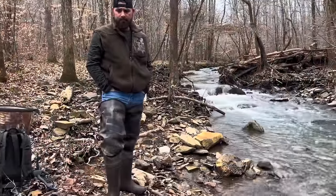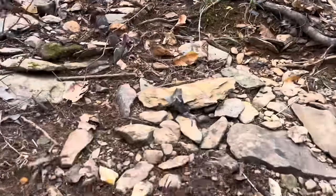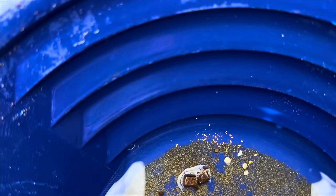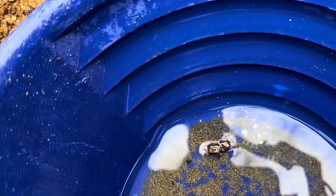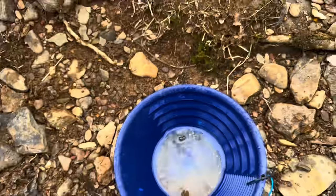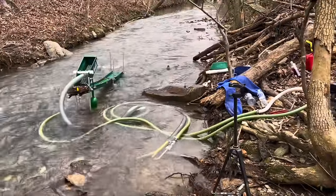We just got done with the top hopper clean out, run number one, and honestly it's not looking too bad. Check this out — some nice chunky bits in there, a few bits of pyrite, lots of lead. Definitely on the right track here. We're going to snuff that up, gas up the engine, and get back after it.